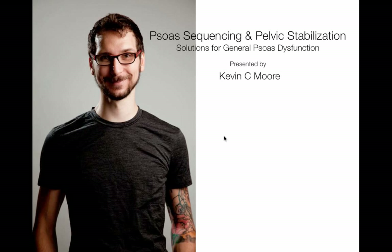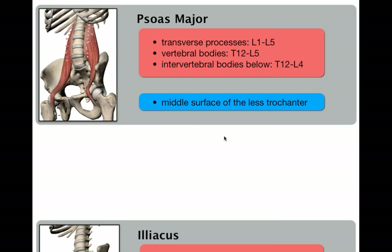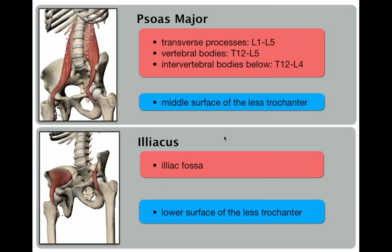Thanks, Emily. As Emily mentioned, this is my second time presenting for the EBFA. The first time I was talking about glute function, and for those who joined me then, I'll be touching on a few of those points. If you weren't here, know that it's going to have a lot to do with antagonists — eccentric control and antagonists in an effort to get good psoas activation.